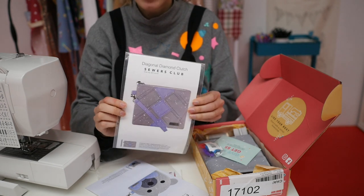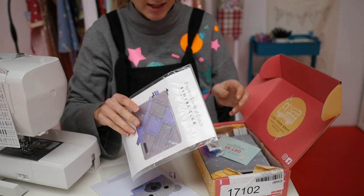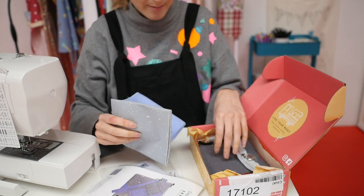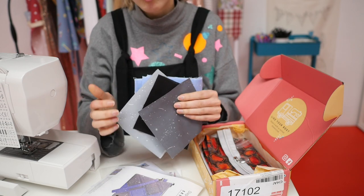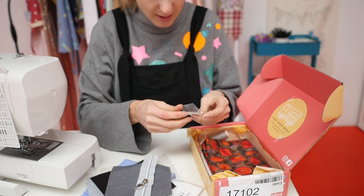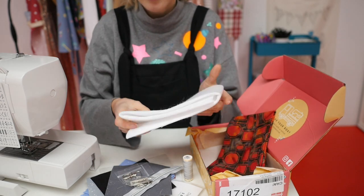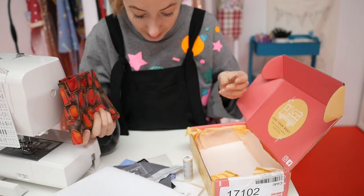In these little bags you've got the project, the instructions, and the templates, which I think is really good. There's also an alternative project, so if you didn't like the little bear clutch there's another version of what you could do with the fabric provided. Here are my bobbin buddies for my extra gifts, and here is the fabric for my little clutch - so cute. They give you the perfect amount for each bit, so great for minimal waste. And here's the zip and my little handmade tag, the clasps, the thread, and the wadding.